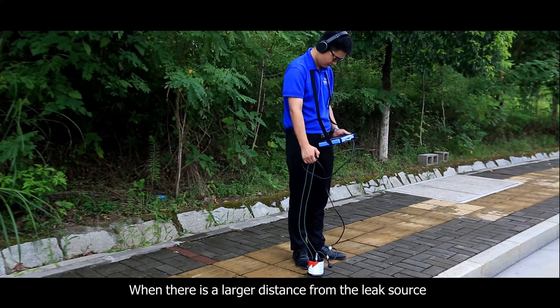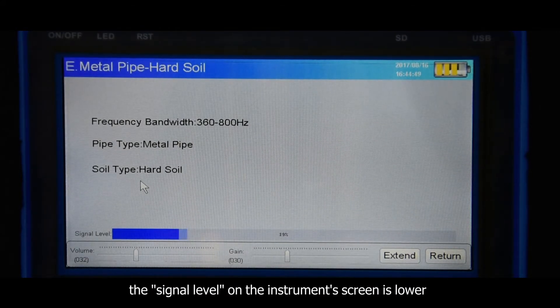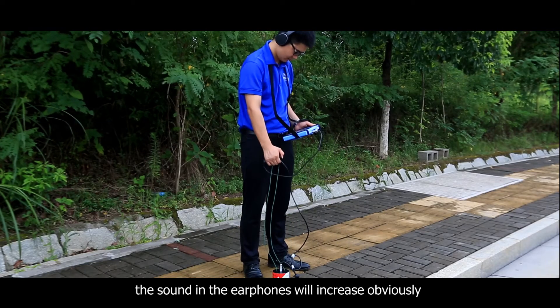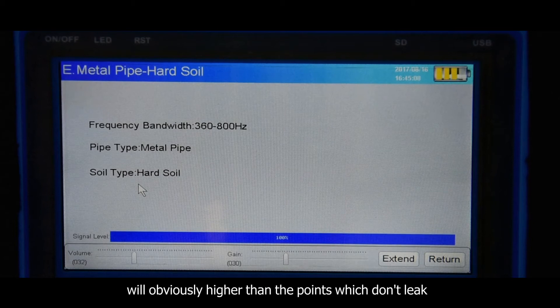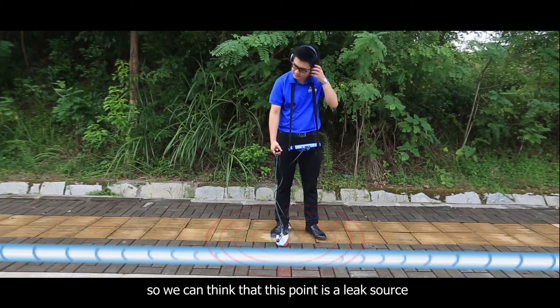When there is a larger distance from the leak source, the sound in the earphones is comparatively stable and the signal level on the instrument's screen is lower. When near to the leak source, the sound in the earphones will increase obviously, and the signal level on the display screen will be noticeably higher than at points which don't leak. So we can identify that point as a leak source.